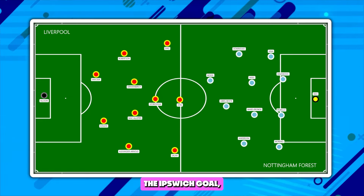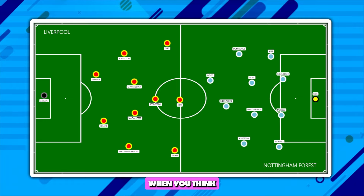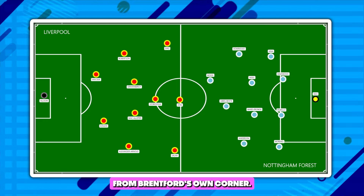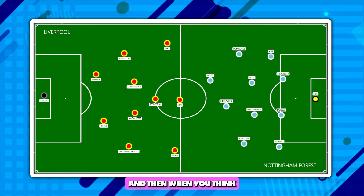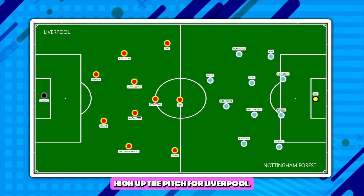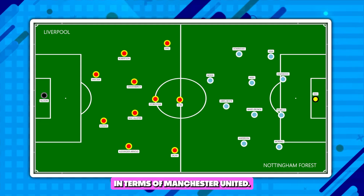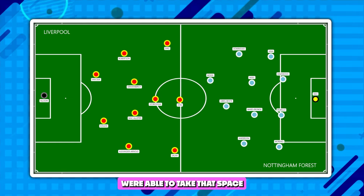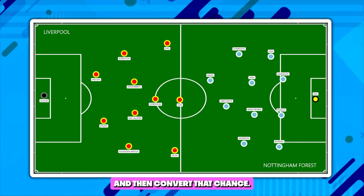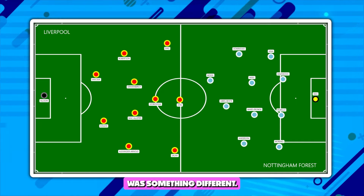When you think about the Ipswich goal, they beat an offside line and it allowed them to get in behind. When you think about the Brentford goal that Liverpool scored, it was a counter-attack from Brentford's own corner. And when you think about the Manchester United first goal, it's about Casemiro giving the ball away high up the pitch for Liverpool, and Liverpool were able to take that space afforded to them by Manchester United and convert. So the idea that Nuno needed to go with was something different.